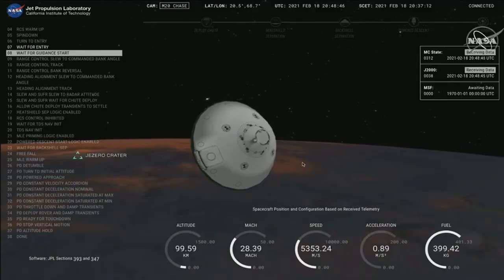The ship is now waiting until it begins feeling the atmosphere of Mars to slow it down. Once there is enough atmosphere, it will start controlling its path to the landing target.